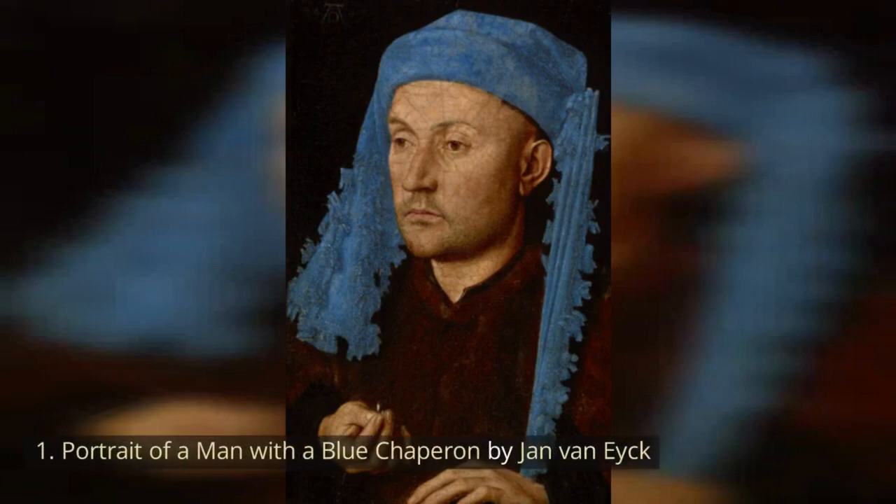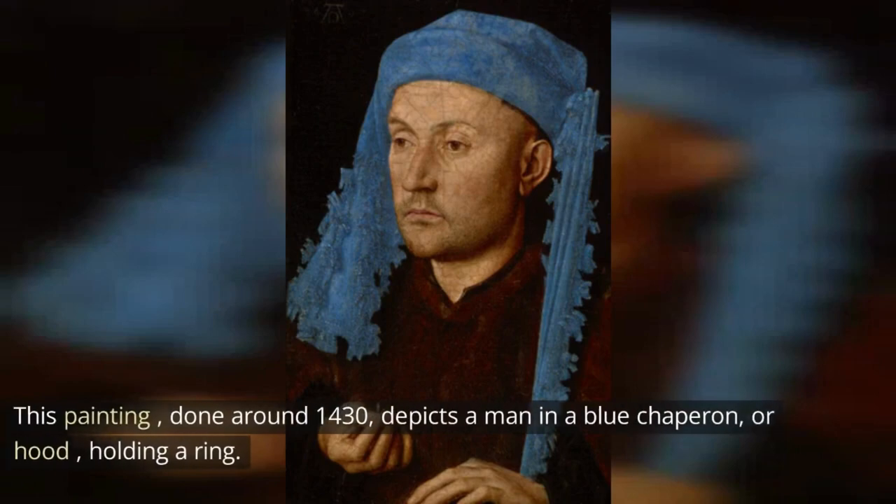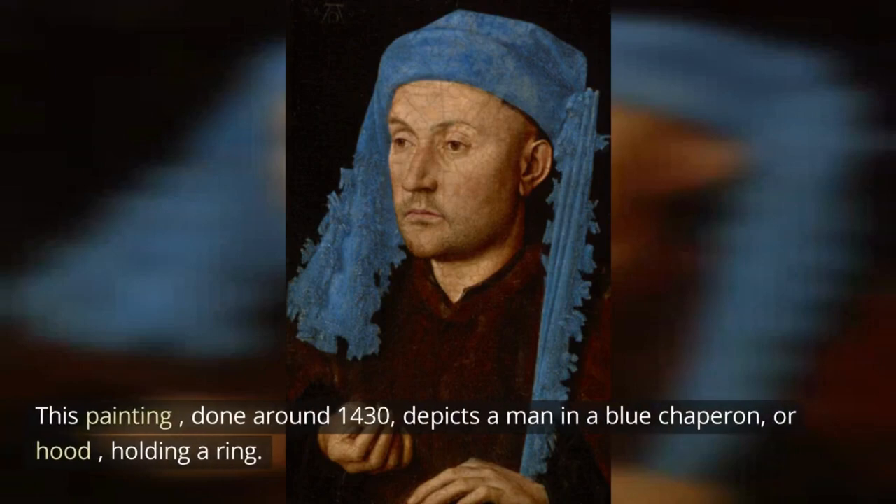Portrait of a Man with a Blue Chaperon by Jan van Eyck. This painting, done around 1430, depicts a man in a blue chaperon, or hood, holding a ring.